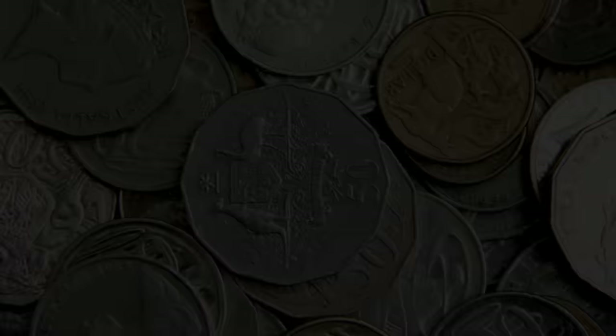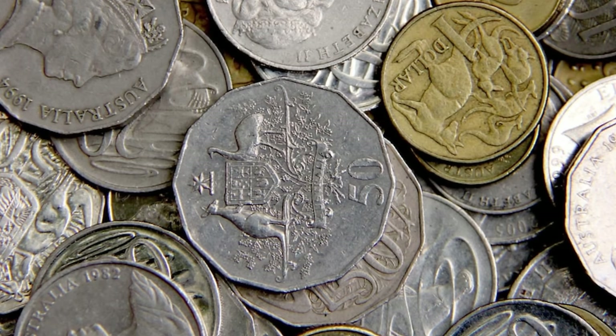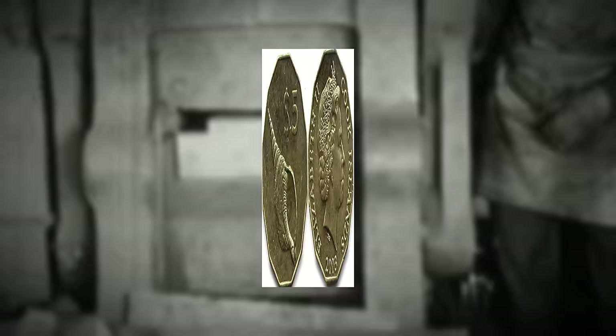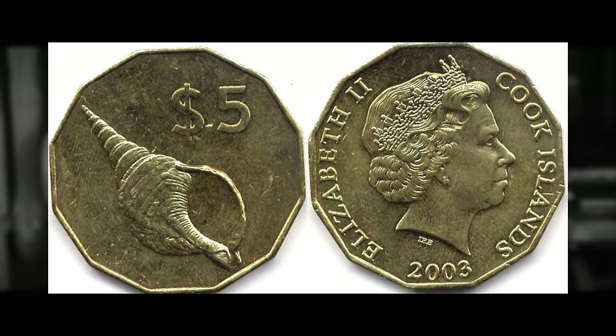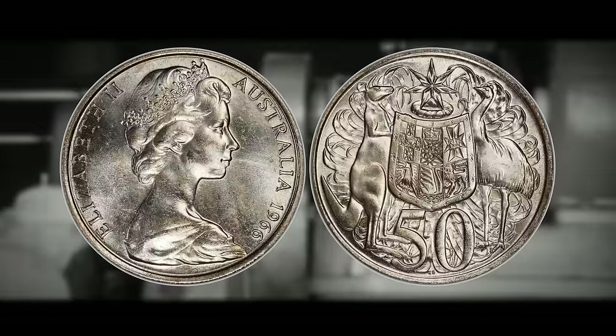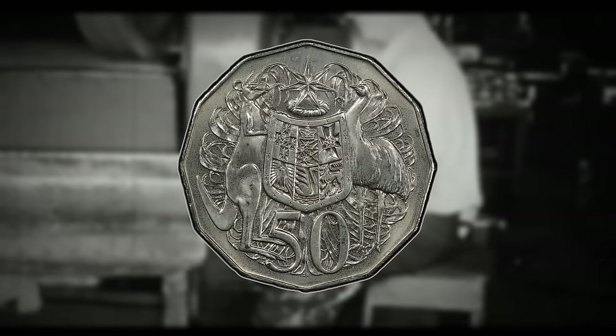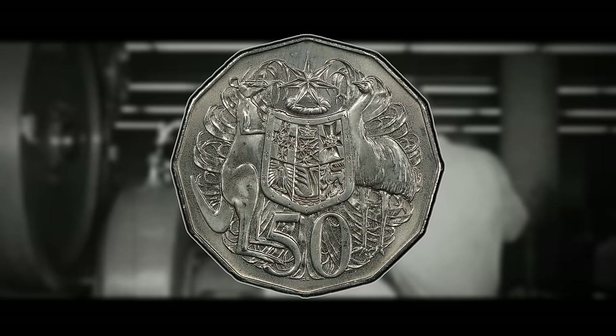The 12-sided 50-cent coin is the third-highest denomination and largest coin currently in circulation in Australia. It is identical to the Cook Islands $5 coin in size and shape, and both are the only 12-sided coins in the Southern Hemisphere. The 50-cent coin was first released in 1969 to replace the round 1966 50-cent coin, which was made of 80% silver and 20% copper. When the bullion value exceeded face value, it was replaced with the dodecagonal cupro-nickel version. The Australian 50-cent coin is the third-largest coin currently in circulation in the world.